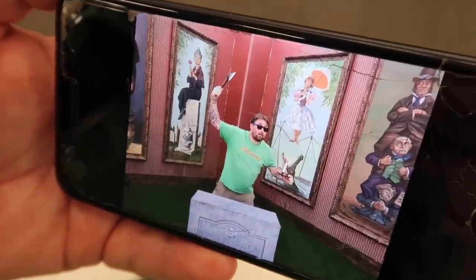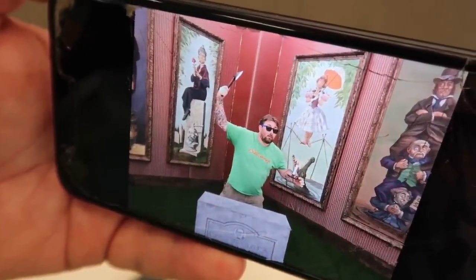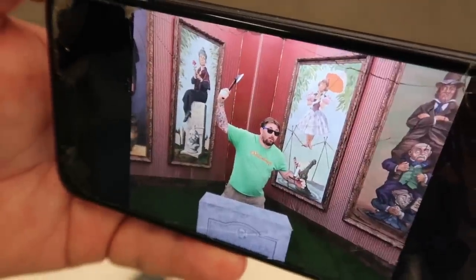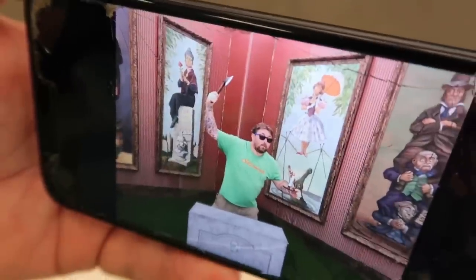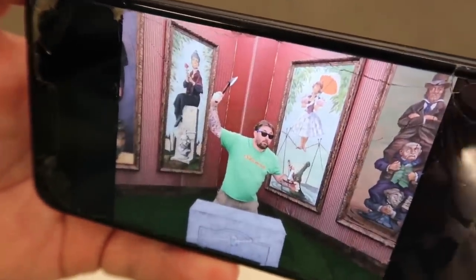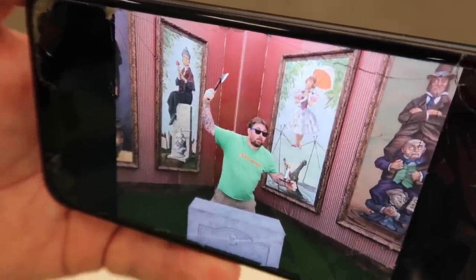In case of emergency, I have a candlestick so I can see in case the lights go out. And if anyone sneaks up on me, I have a hatchet. I am well prepared in the Haunted Mansion.